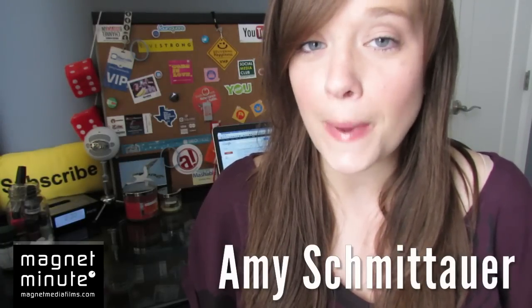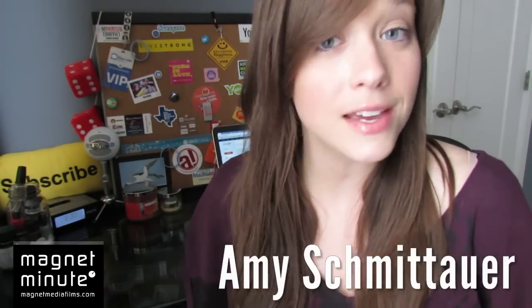Hey guys, welcome back to the Magnet Minute, brought to you by Magnet Labs. My name is Amy and I'm your host.